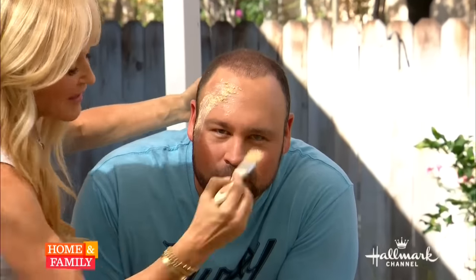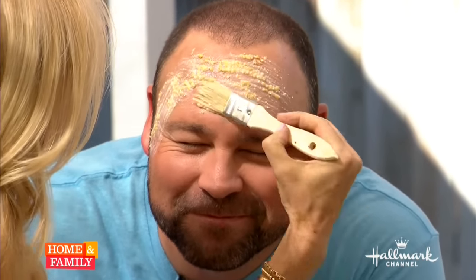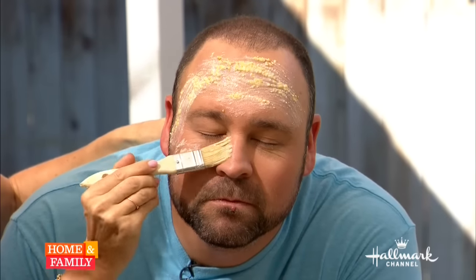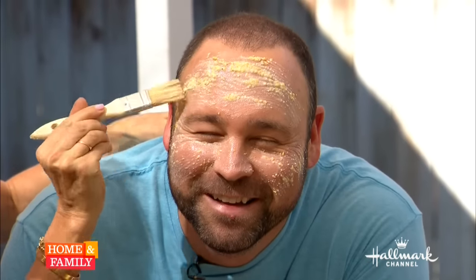It is going to be quite the transformation — seriously, for those of you at home, if you have oily skin or break out a lot — many women get menopausal acne — this is the mask you want to do. Matt, I'm going to have you leave this on for about 20 to 30 minutes.